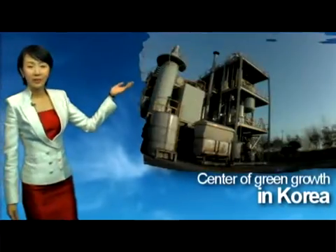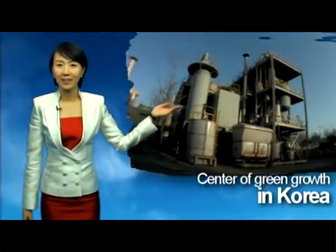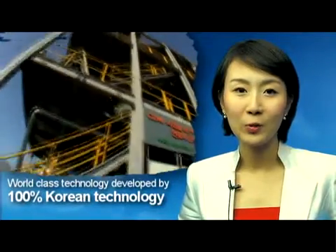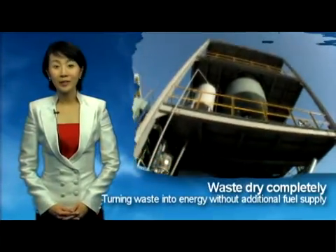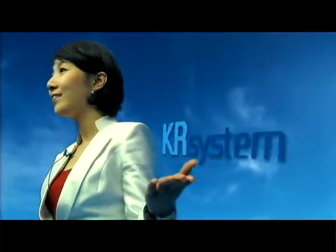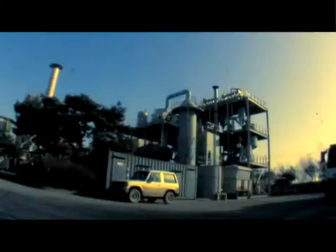This you see behind me is a center of green growth in Korea. It is world-class technology developed by 100% Korean technology, and it dries sludge and turns it into energy without additional fuel supply. Introducing the KR System, manufactured by Kunmin E&C.